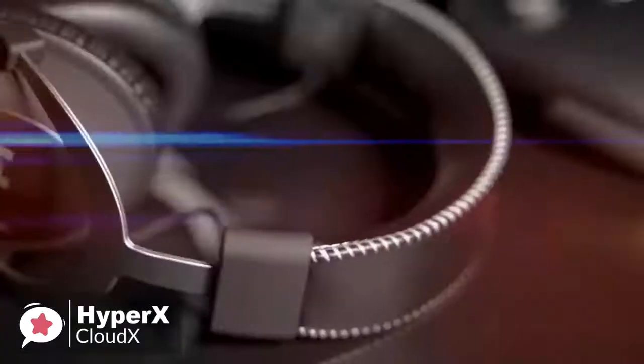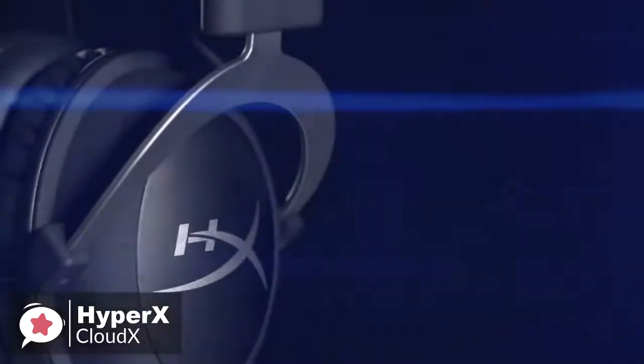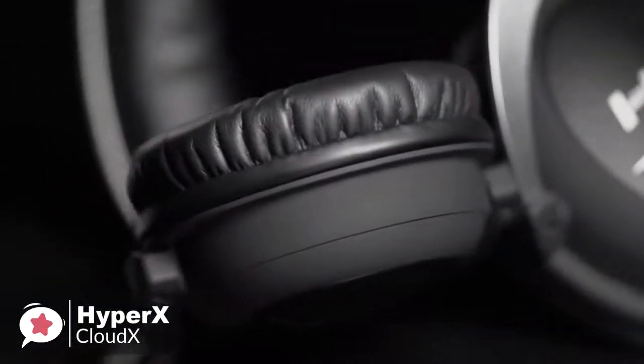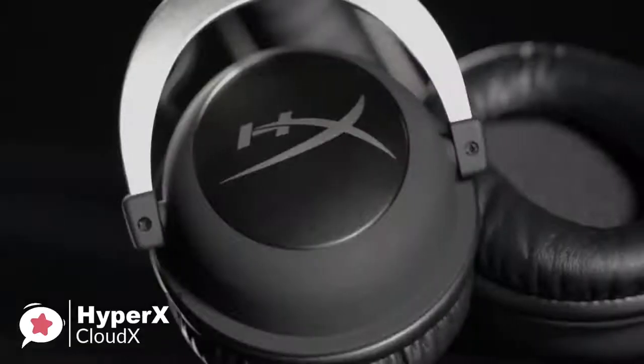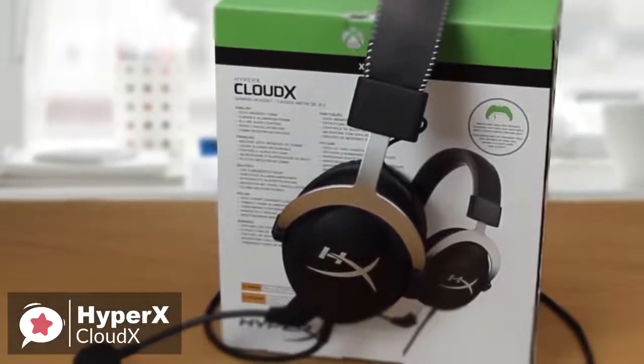As for performance, the HyperX is powered by 53mm drivers on either side. They offer an impressive frequency response ranging between 15Hz and 25,000Hz, with an impedance of 60 ohms. These headphones might be for gaming, but they are way more sensitive than most stereo headsets on the market.